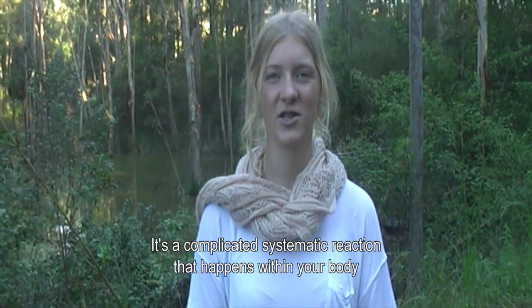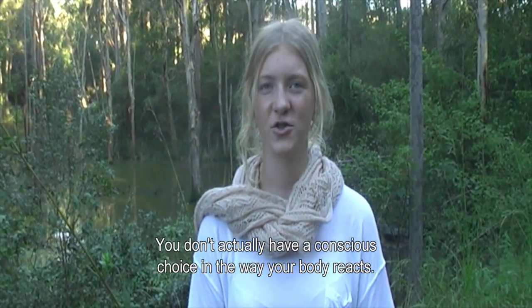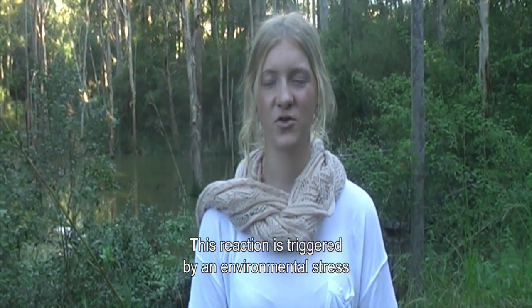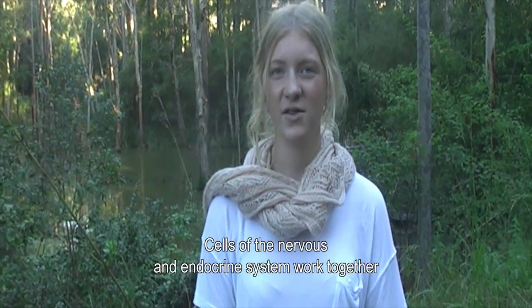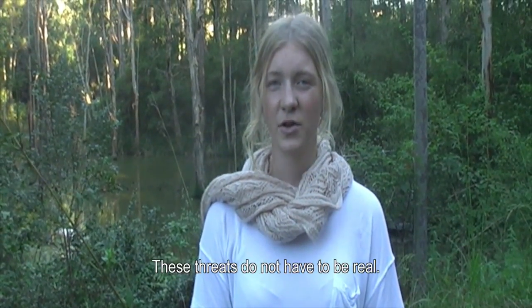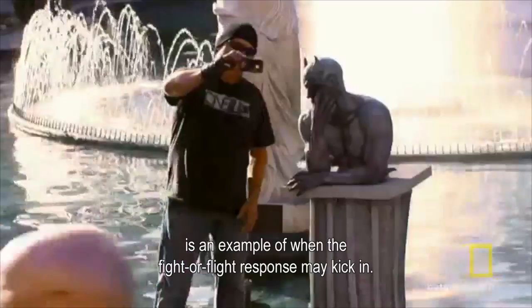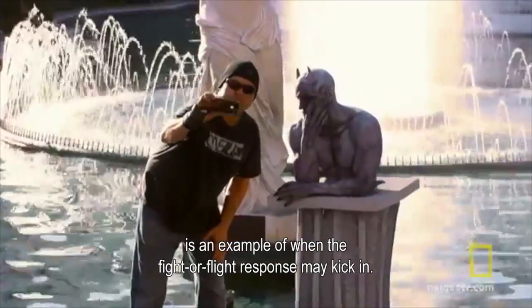It's a complicated systematic reaction that happens within your body when faced with an external risk. You don't actually have a conscious choice in the way your body reacts. This reaction is triggered by an environmental stress such as a danger or threat. Cells of the nervous and endocrine system work together to prepare the body for danger. These threats do not actually have to be real though. Someone catching you by surprise is an example of when the fight or flight response may kick in.